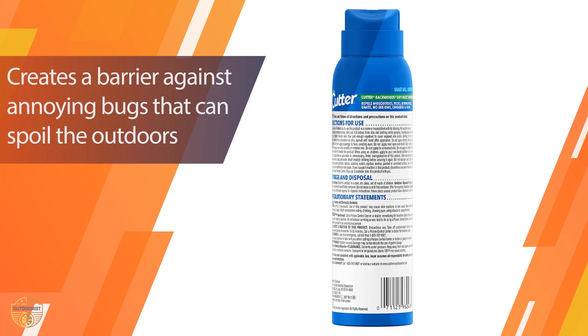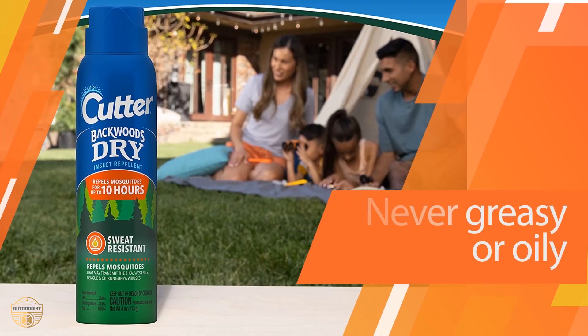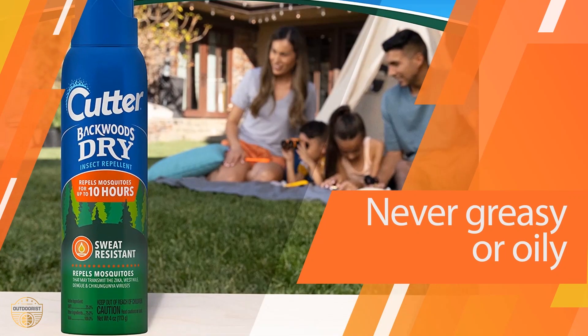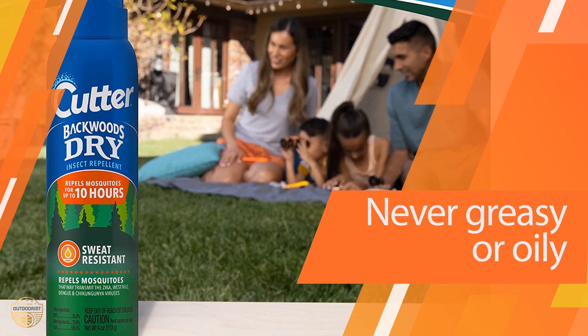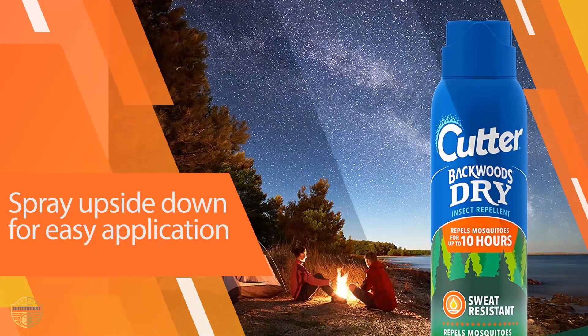Its 25% DEET formula protects against mosquitoes and ticks for up to 10 hours, and it smells milder and feels less oily than other DEET repellents we tried. Its locking cap is a design feature many other aerosol sprays lack.